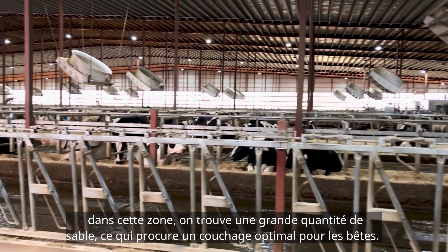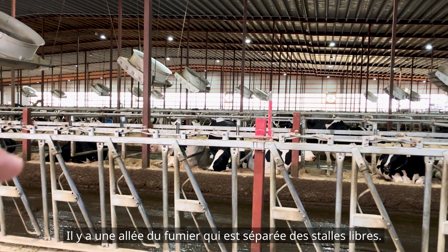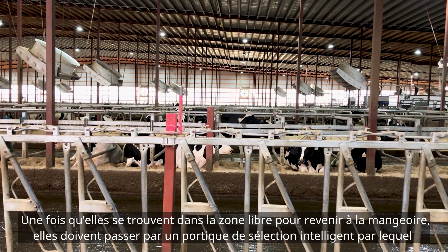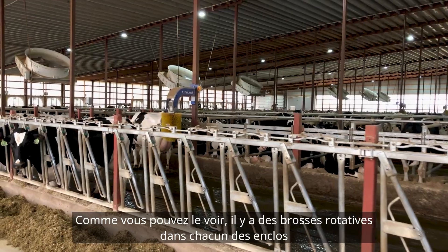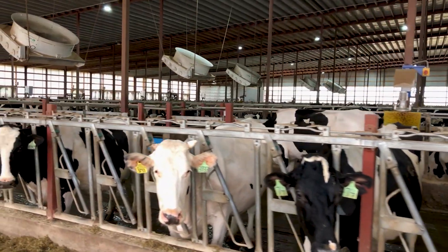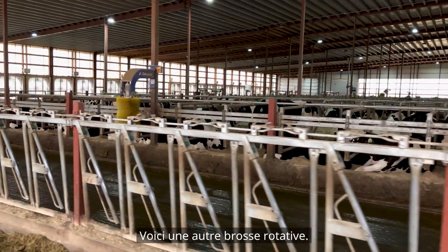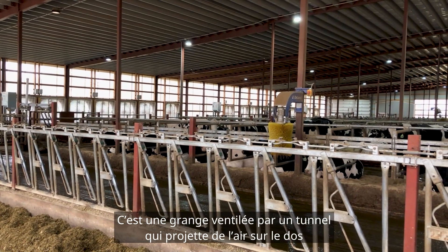It is deep bedded sand here — the gold standard of bedding. There's a manure alley separated from the free stall area, so in order for a cow to lay down she has to go through a walkway to get to the free stall area, and to come back to the feed bunk she has to pass through that smart selection gate. You can see swinging cow brushes in each of the pens — just that creature comfort feature. Throughout the barn there are waterers. This is a tunnel ventilated barn, pulling air across the backs of the cows.